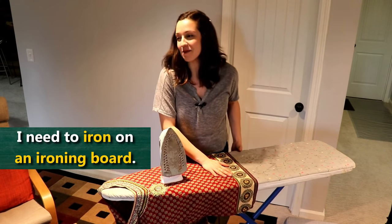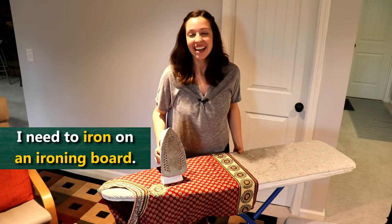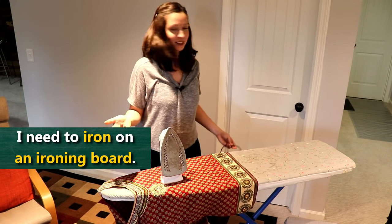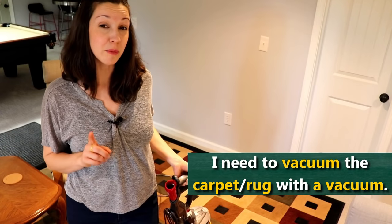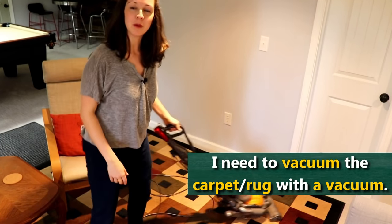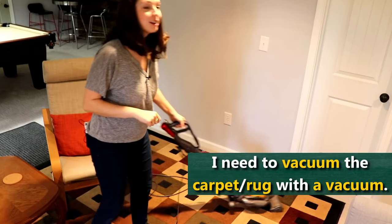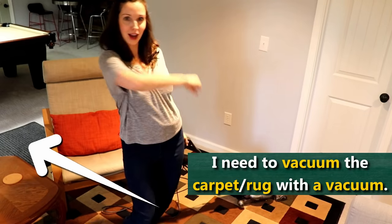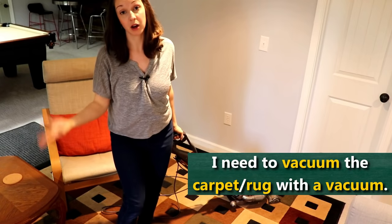Honestly, I can't remember the last time I actually used an iron — maybe 15 years ago. This isn't really something necessary in my life these days, and don't be fooled — it's not even plugged in right now, it's just for show. If you have a carpet, you might not need a broom or a mop, but you will probably need a vacuum. You will need to vacuum the floor — vacuum the carpet. Or maybe you have a rug. A rug is one that comes up; you can move it, you can remove it. You might need to vacuum the rug or vacuum the carpet, or vacuum both.